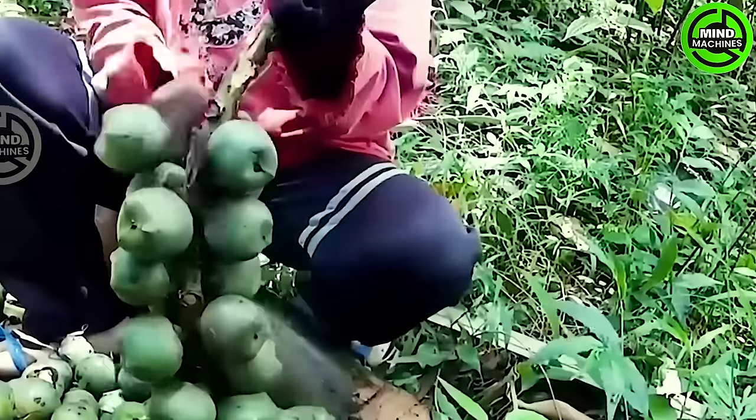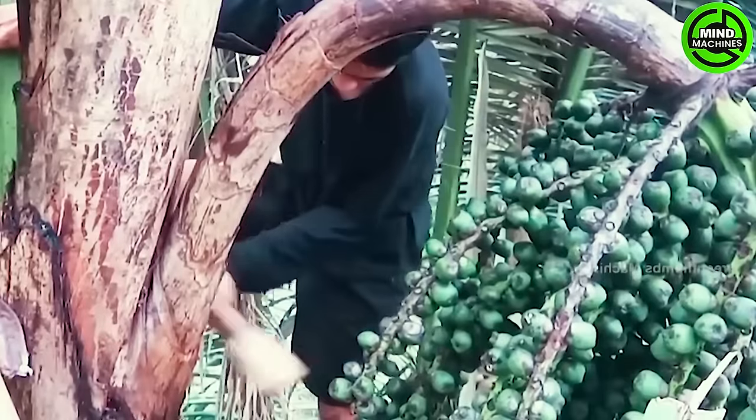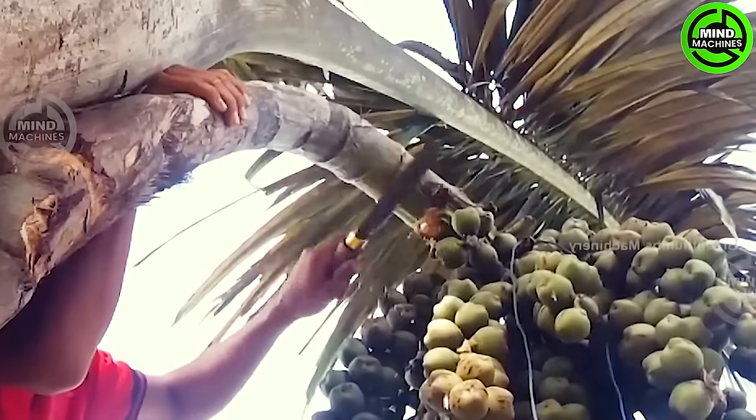Extracting juice from sugar palm trees demands dedication and skill from the practitioner, as the process frequently encounters challenges attributed to high decline rates and unpredictable weather conditions.